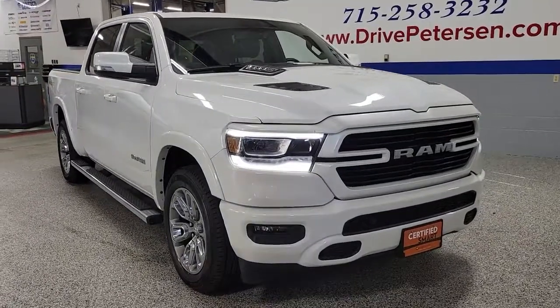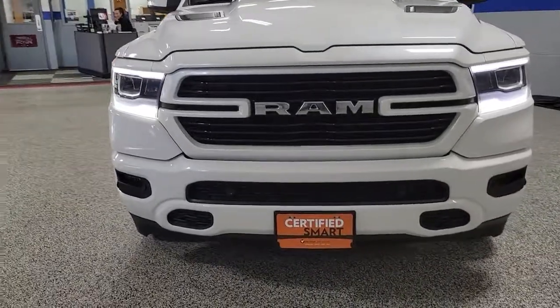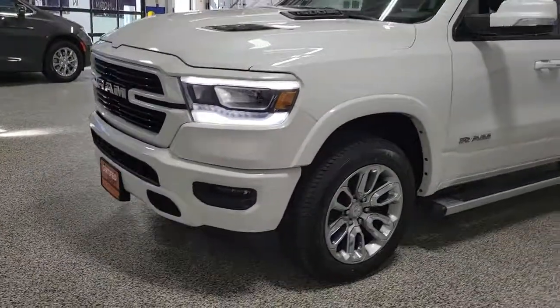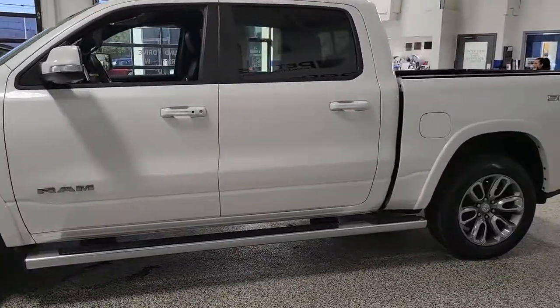Your next car could be the 2020 Ram 1500. With less than 30,000 miles on the odometer, this vehicle stands out from the rest. The Ram 1500 strikes the perfect balance between tough strength and passenger comfort.